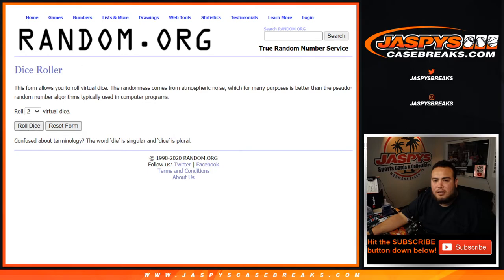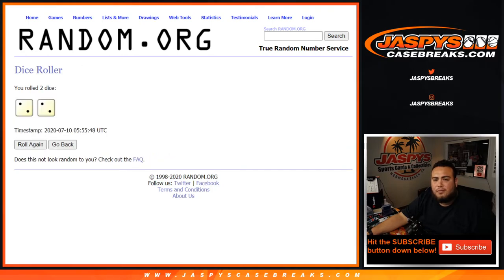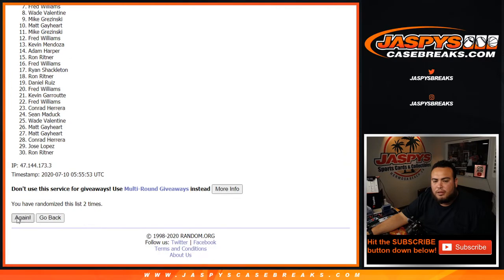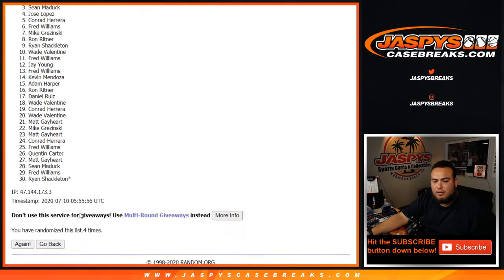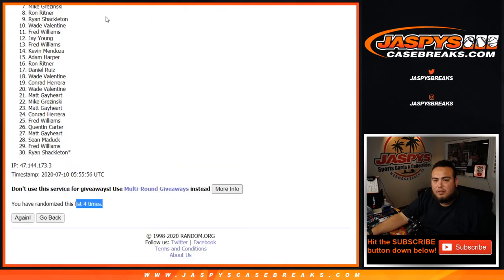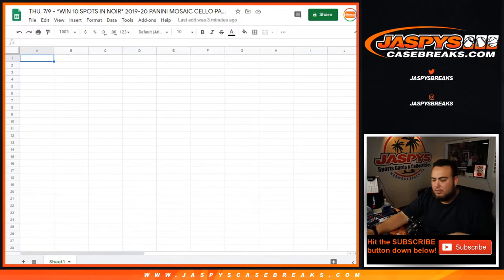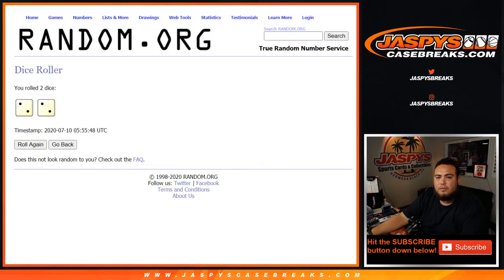So let's do the break, guys. Good luck — roll dice four times. One, two, three, and four. Four times. Ron down to Ryan, four times here.